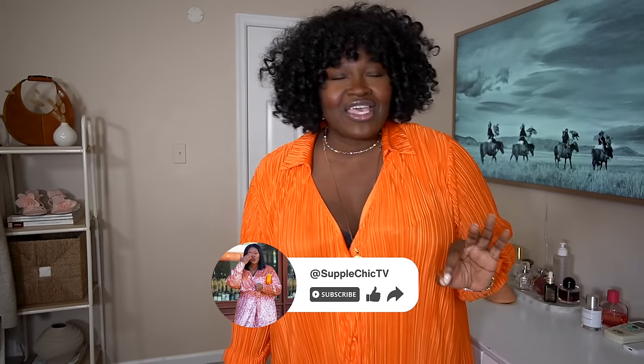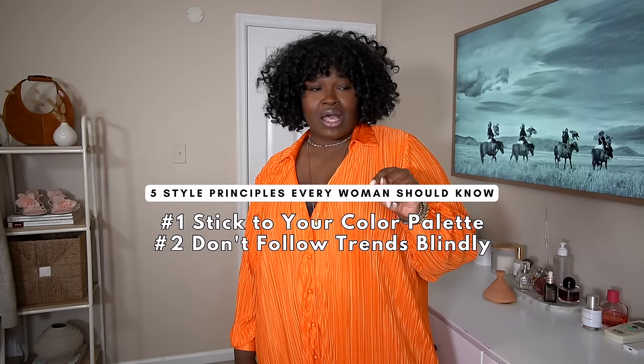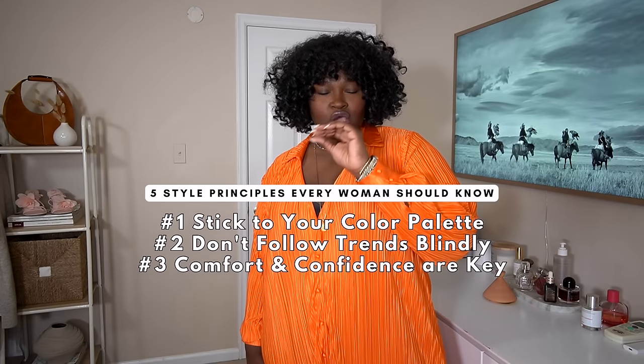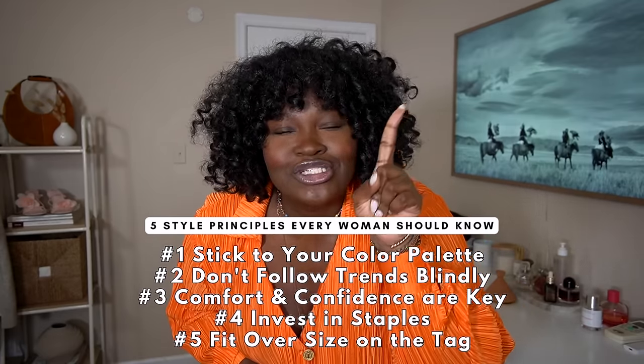If you've been enjoying the video, give it a thumbs up — it lets me know to make more videos like this. Subscribe and turn on your notifications so you never miss a video. Remember, it's not just about the clothes we wear, but how we wear them. Stick to your color palette like it's your personal brand. Don't let trends dictate your style — you dictate the trends, honey. Comfort and confidence are non-negotiable. Invest in quality staples because quality never goes out of style. And fit over size tag every single time. Five style principles that will take your fashion game from zero to a hundred real quick. Which one resonates with you the most? Drop a comment below. Until next time — stay chic, stay fabulous, and remember, your curves are your crown.